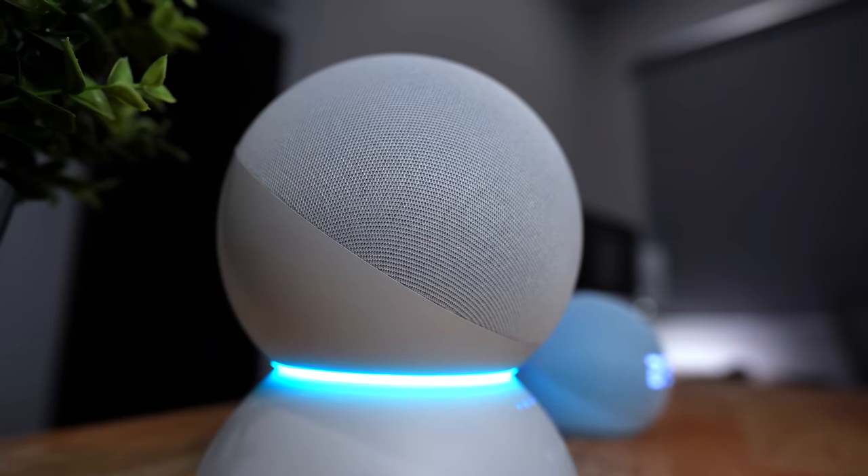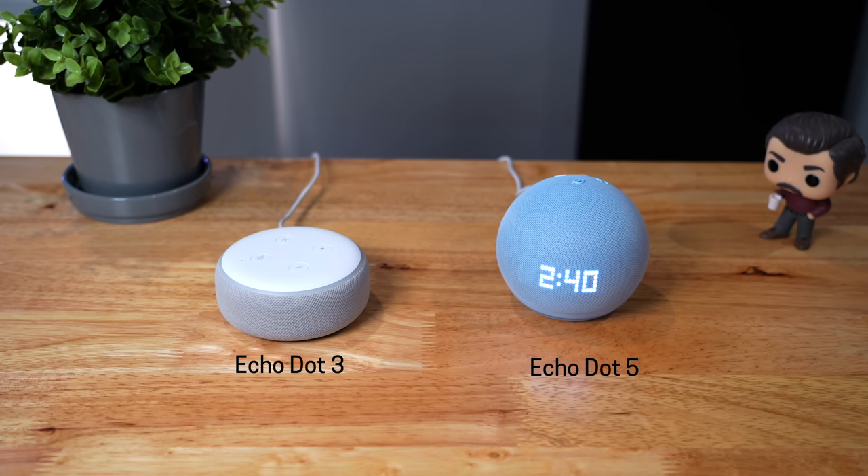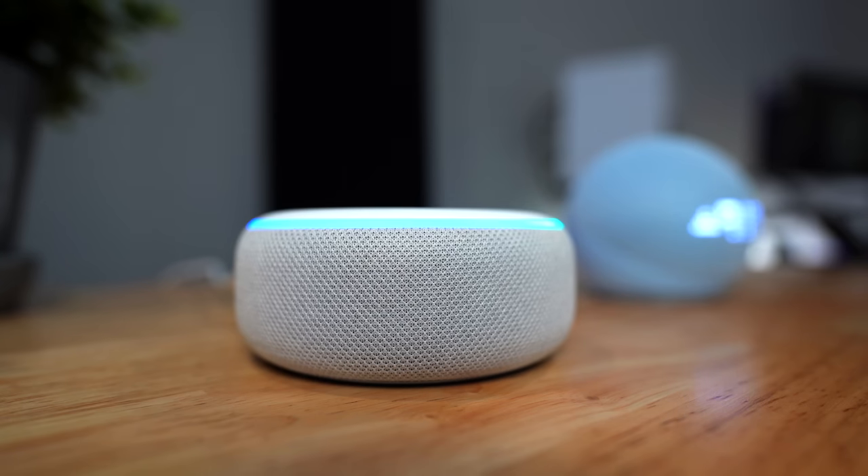The Echo 4th gen has some nice features too: there's a temperature sensor built in, and it's getting updated to be an Eero extender as well. There's also a ZigBee hub inside, which none of the other Dots have, including the new one — so that might be another benefit for getting it. Let's also throw in the Echo Dot 3rd gen, because it's such a steal when it's on sale. It sounds okay for the size, but the new Dot is significantly better, especially when it comes to clarity and distortion. That was the 3rd gen's biggest weakness, and there's a night and day difference now compared to the new one.